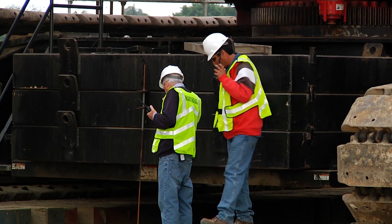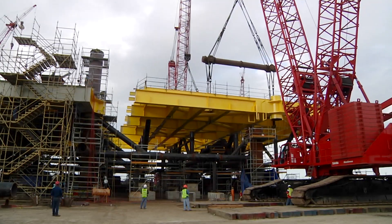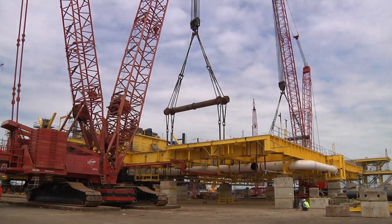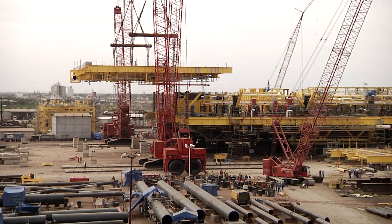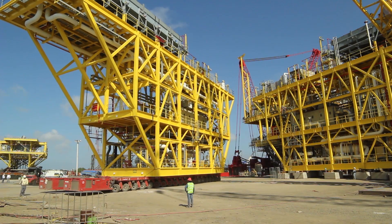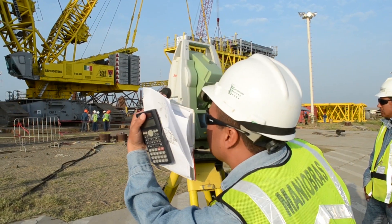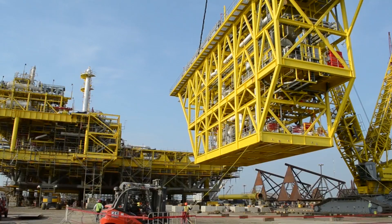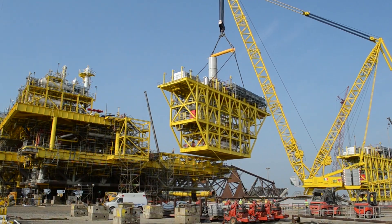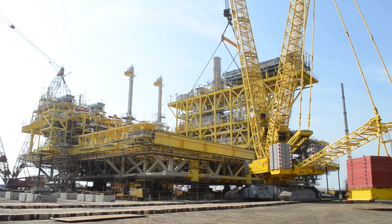Five important maneuvers stood out in the construction process: the lifting and positioning of the platform decks, and the mounting of the high compression turbo compressors, which required a high degree of precision and care.